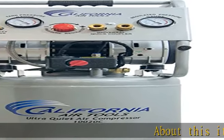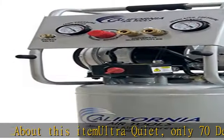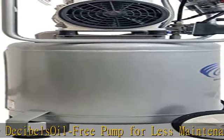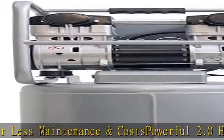Ultra quiet, only 70 decibels. Oil-free pump for less maintenance and costs. Powerful 2.0 HP with low amp draw — 7.0 amps. 6.40 CFM at 40 PSI and 5.30 CFM at 90 PSI.